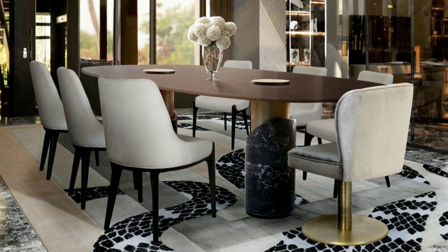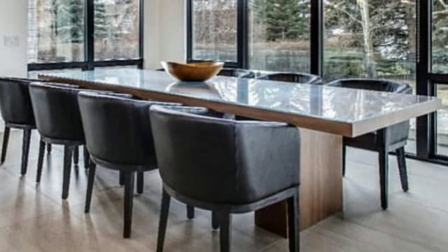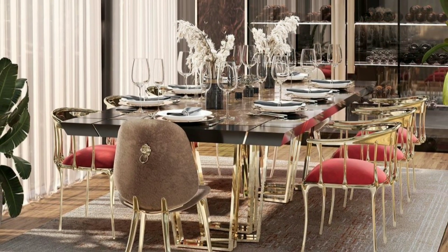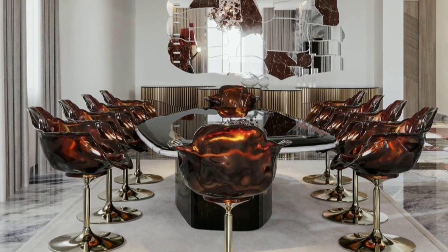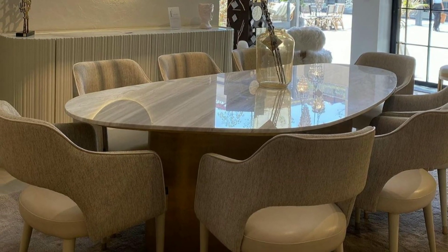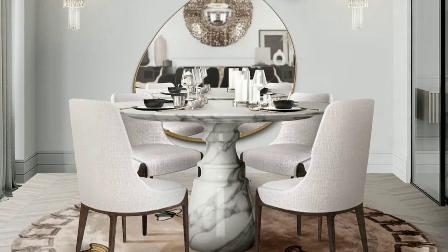We will be exploring the art of creating a dining room that's not only stunning but also easy to achieve. A dining room is a specific space within a home or dining establishment that is designed for the purpose of dining or eating meals.